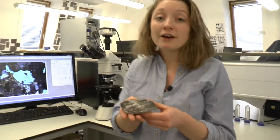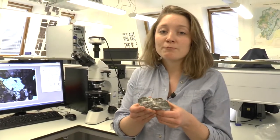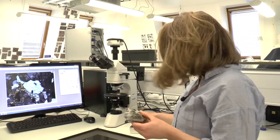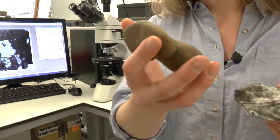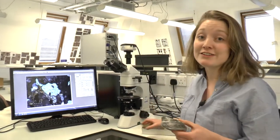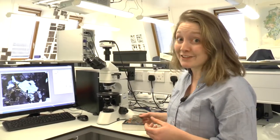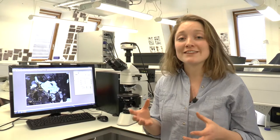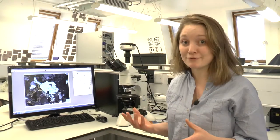Once upon a time, this rock would have been a muddy sediment that was found on the northern continental margin of India, much like this rock here. But 50 million years ago, the Indian continent collided with Asia. This collision led to the burial of the continental material of the Indian crust, such as this rock.